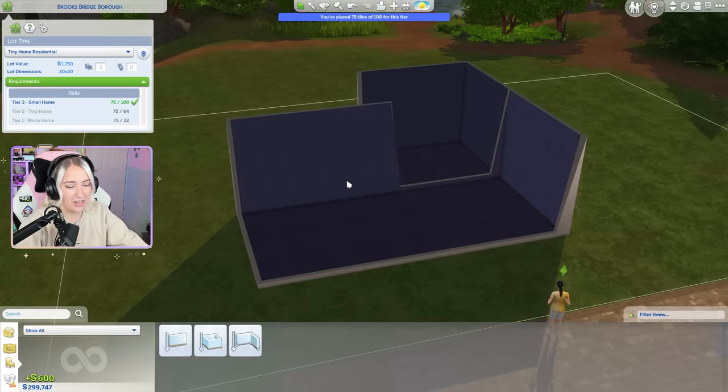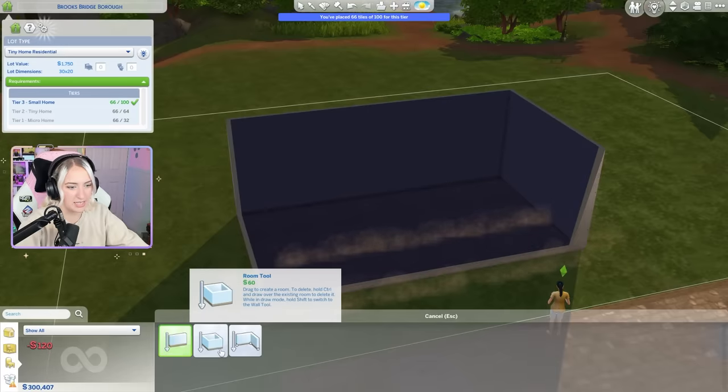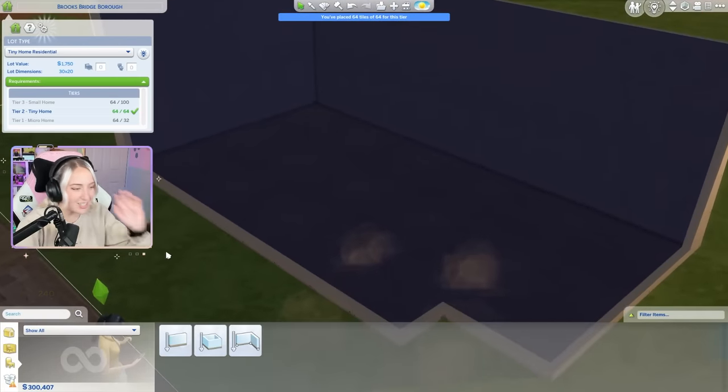I feel like 32 by 32 actually gets my brain moving. What would be 64? That's 66. See even that I'm like, that's not a tiny home. That's a decently sized property.